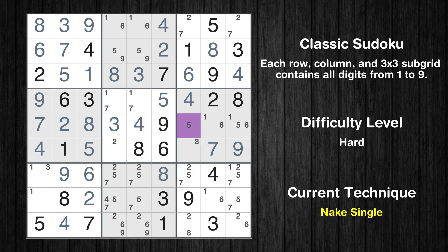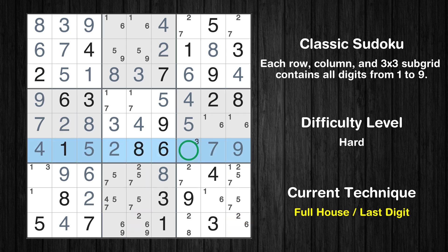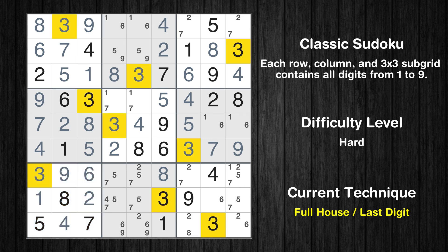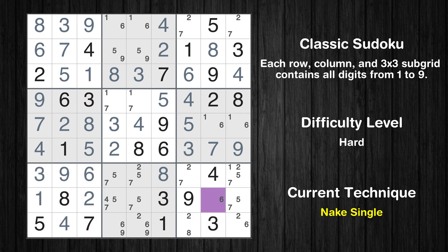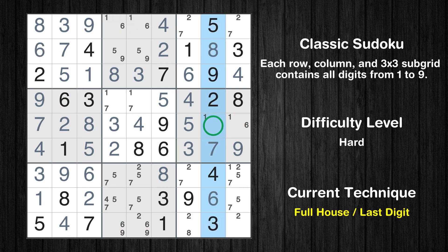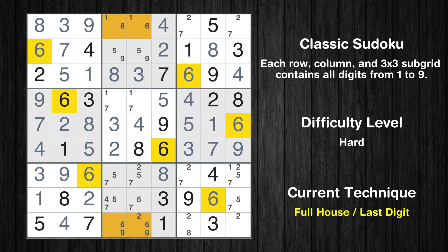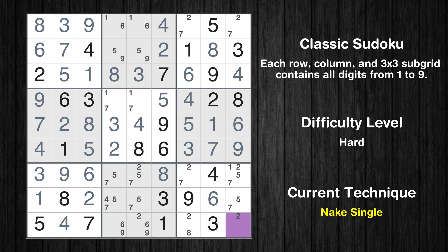Cell row 5 column 7 is a naked single. Cell row 6 column 4 is a naked single. Only 3 is missing in the 6th row. Cell row 8 column 1 is a naked single. Only 3 is missing in the 7th box. Cell row 8 column 8 is a naked single. Only 1 is missing in the 8th column. Only 6 is missing in the 6th box. Cell row 9 column 9 is a naked single.